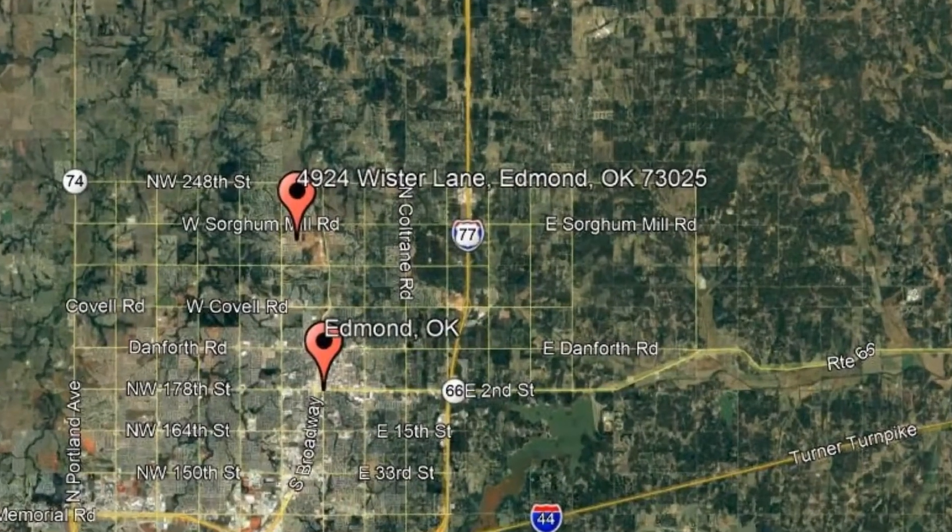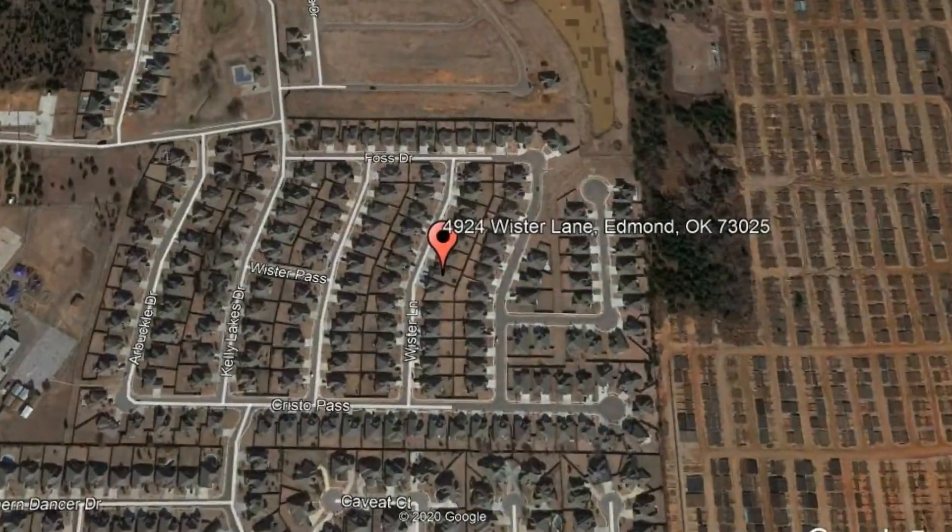Here are photos of an available rental property. Make it yours today. 4924 Worcester Lane, Edmond, Oklahoma.